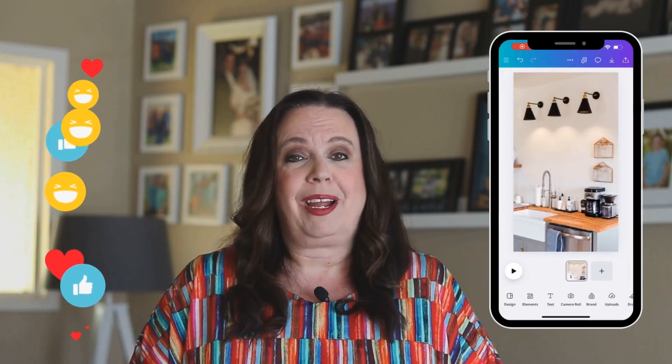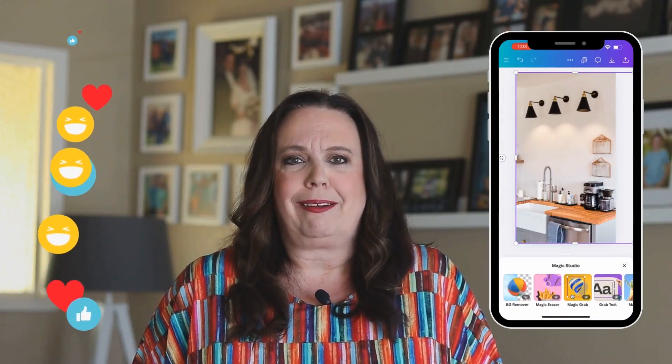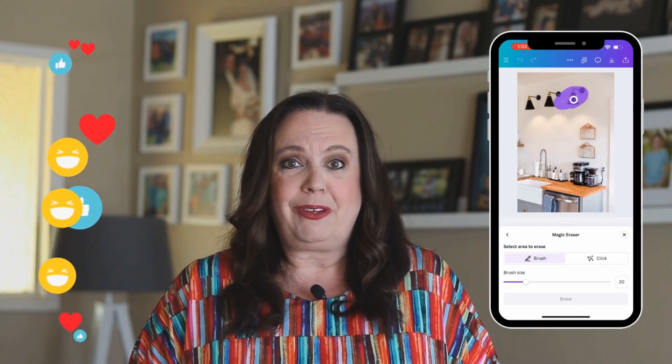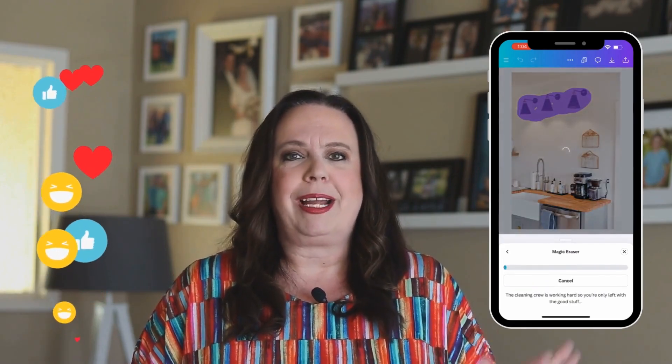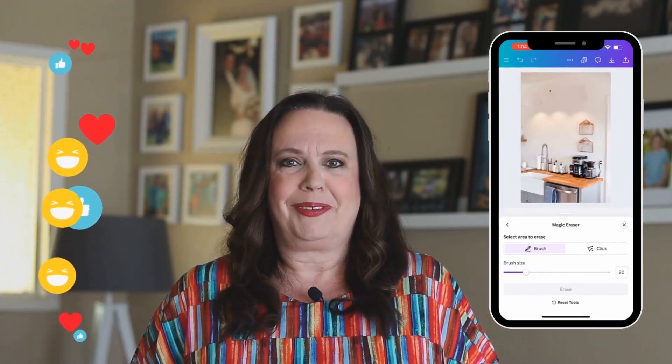Magic edit and magic erase are awesome if you've ever gotten photos back from a listing and realized there's a trash bag in the corner or something on the wall. It used to be you'd have to use Photoshop. Now you can put it into Canva's magic edit and magic erase — through the power of AI, erase that and make your images pop.